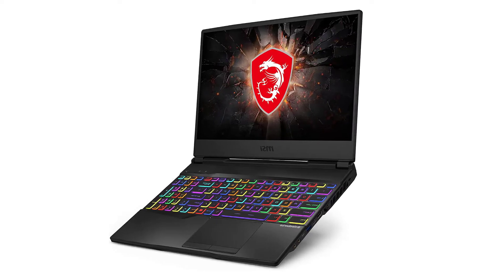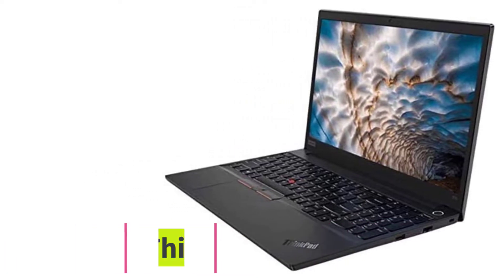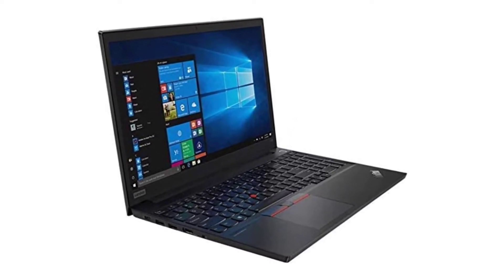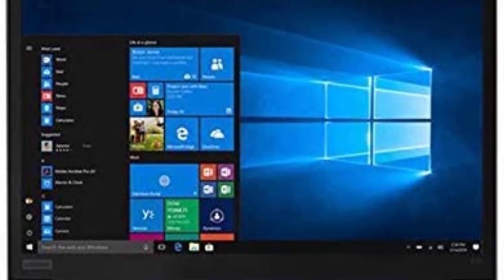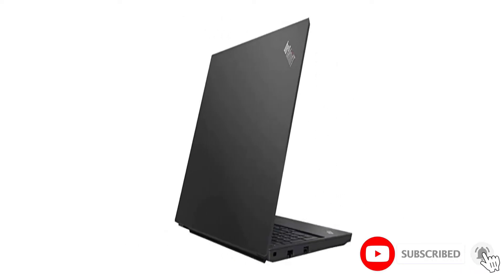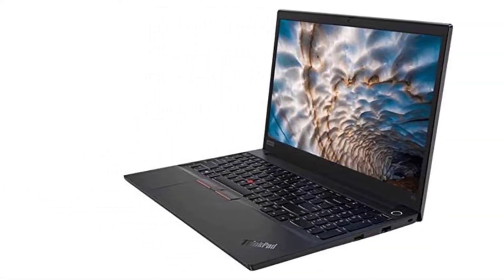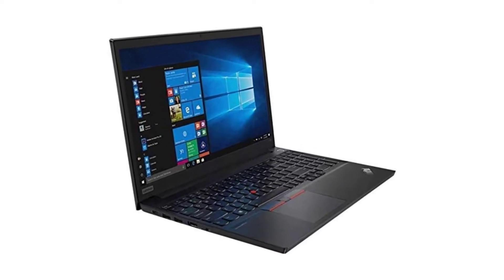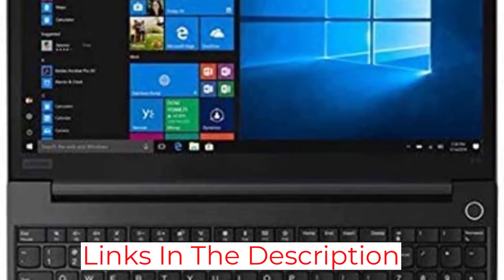At number five: the Lenovo ThinkPad E15. The E15 features an enormous 15.6 inch FHD display and is a top choice for business professionals. It comes with a 10th generation Intel Core i5 chip upgradeable to 4.20GHz. The laptop has 16GB RAM with a 1TB SSD, with options for 32GB RAM and 256GB or 512GB SSD. It comes with Windows 10 Pro, upgradeable to Windows 11, and a lithium-ion battery lasting up to 11 hours.